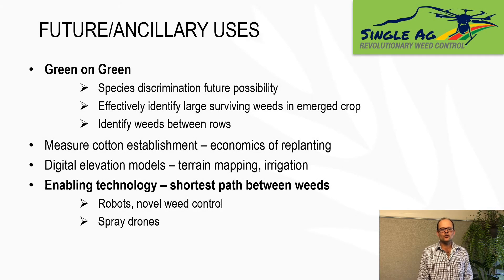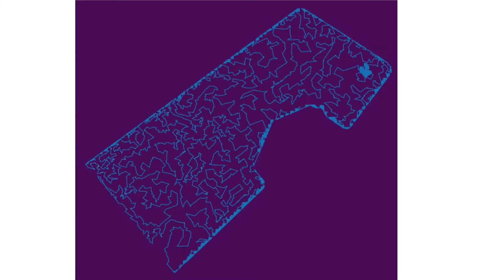The drone also creates digital elevation models every time you fly across the paddock, so it's perfectly feasible to use these for terrain mapping and then use this information for irrigation, head ditch planting, et cetera. Another key future use pattern I see is that this technology can be the enabling technology for robots that are relatively slow to cover paddocks in broadacre situations. By knowing exactly where every single weed is in a paddock, we can apply the travelling salesman algorithm — joining up every single weed in the shortest possible path — so a robot carrying microwave, laser, steam, et cetera only has to cover a tiny portion of the paddock, which might be the difference between it being viable on a broadacre scale versus not.